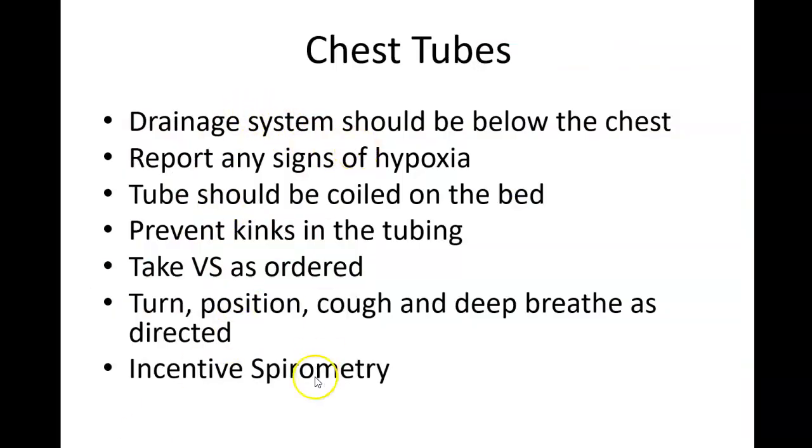Drainage systems should always be kept below the chest. If you notice any signs of hypoxia — lightheadedness, dizziness, agitation, restlessness, fast breathing, fast heart rate, or cyanosis — notify the nurse or respiratory therapist immediately. Prevent any kinks in the tubing so it continues draining properly. Vital signs should always include oxygen saturation, with a normal value of 95 to 100. Continue repositioning patients frequently, performing coughing and deep breathing exercises, and using the incentive spirometer — even though it's uncomfortable, it is crucial for recovery.